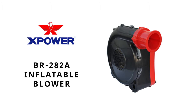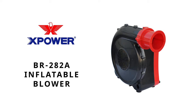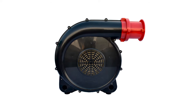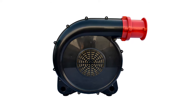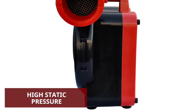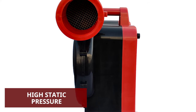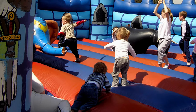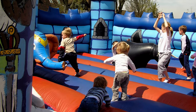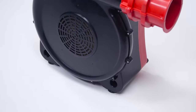Offering the ultimate in lightweight portability and design, the X-Power BR282A features a powerful 2-horsepower motor for a variety of inflation, ventilation, and other industrial applications. Designed for continuous use, this rugged unit offers a powerful output of high static pressure and is powerful enough to inflate large-sized inflatable structures and advertisements. Running at 3,200 RPM,